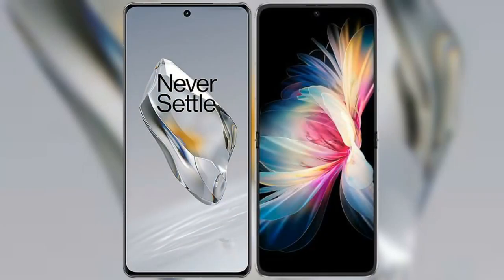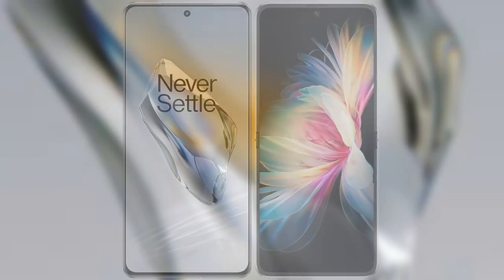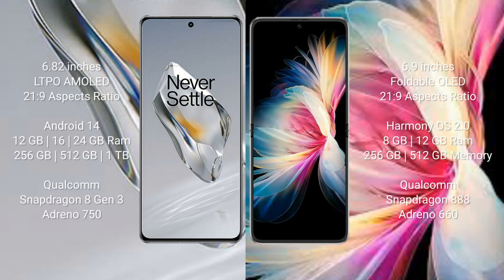I will compare the new OnePlus 12 with Huawei P50 Pocket. OnePlus 12 comes with a 6.82-inch LTPO AMOLED display and aspect ratio 21x9. Huawei P50 Pocket comes with a 6.9-inch foldable OLED display and aspect ratio 20x9.